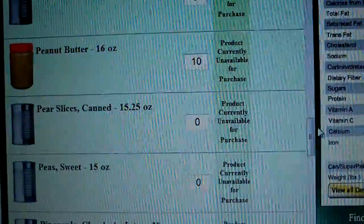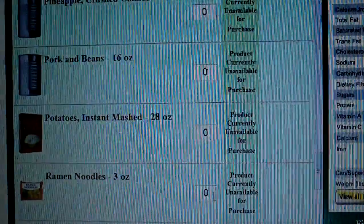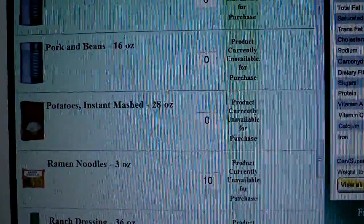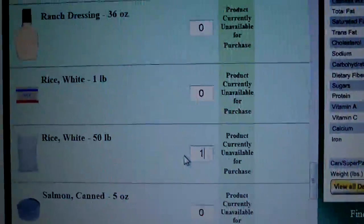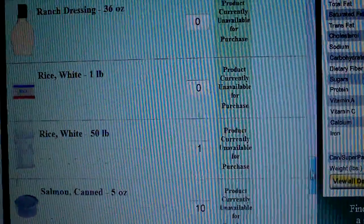You can enter items in and, if you register, it'll keep a running list of all the stuff you've got. I recommend this to all the guys that have been asking me about how to keep track of what they've got, how to do an inventory, and how to get a good accounting of what they have. We'll do some white rice in a 50-pound bag and some canned salmon.